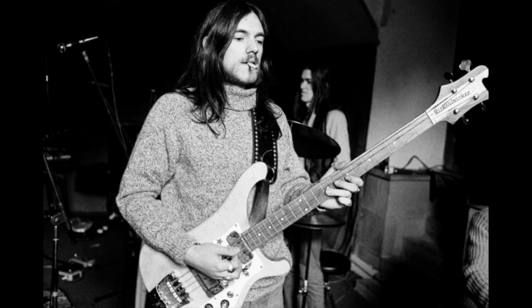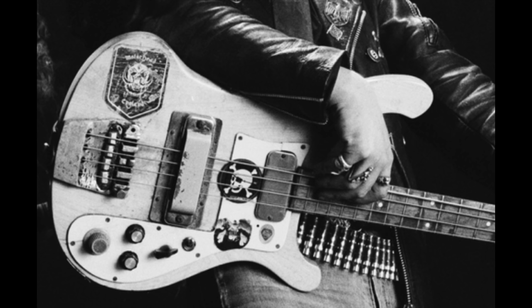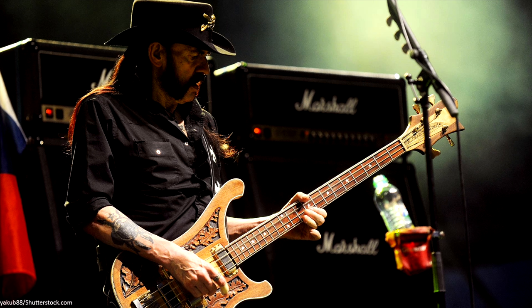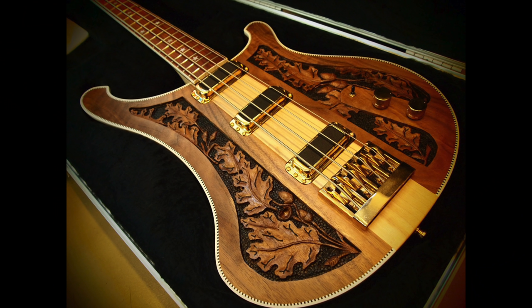Motörhead founder Lemmy admitted that when it came to selecting the Rickenbacker 4001 as his primary instrument, it was all about the looks. Lemmy swapped out his pickups to get the powerful bass grind he sought — his first Rickenbacker 4001 was loaded with Gibson Thunderbird pickups, which Lemmy claimed in a 2015 interview with Bass Player Magazine sounded like, quote, a f***ing bulldozer. Lemmy was loyal to Rickenbacker basses throughout his career, appearing with several iconic Ricks — from his modified maple glow 4001 featuring star inlays and a Born to Lose/Out to Lunch sticker to his signature 4004LK Rickenbastard. Limited to 60 pieces, the 4004LK had a walnut body with a hand-carved relief of oak leaves and was loaded with three Rickenbacker humbucking pickups. Like other proponents of the Rick bass sound, Lemmy played with a pick, mixing lead-style playing with his brutal, fast, rock-solid rhythmic chops.